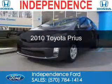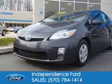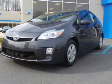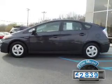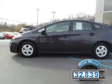This is a used 2010 Toyota Prius, powered by front-wheel drive, a 1.8-liter four-cylinder engine, and an automatic transmission. With fewer than 35,000 miles, this vehicle has a long road ahead.